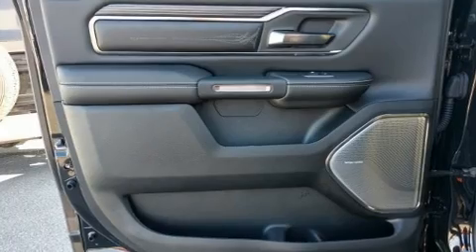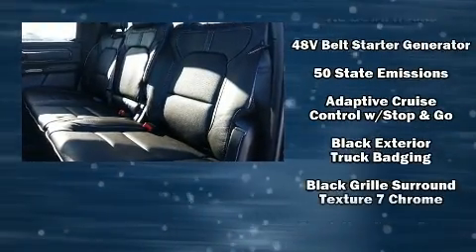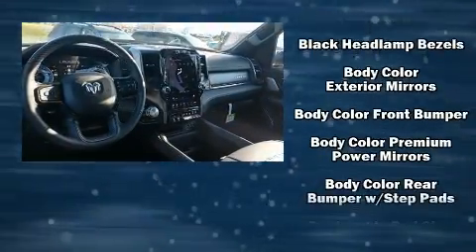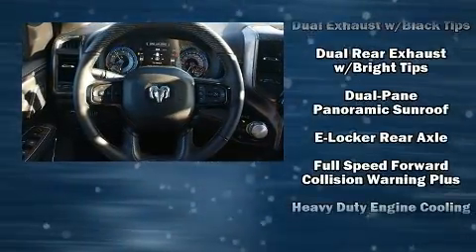Power-adjustable pedals allow the driver to optimize his or her driving position, enhancing visibility, comfort, and safety. Audio features include an AM-FM radio, steering wheel mounted audio controls, and 19 speakers, yielding a symphony-like audio experience.